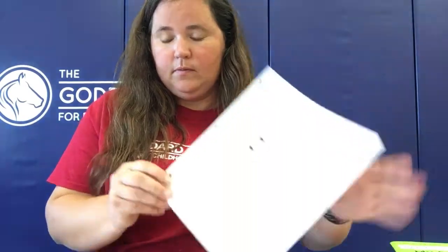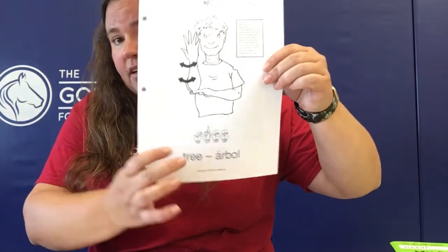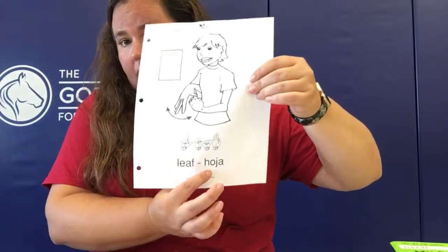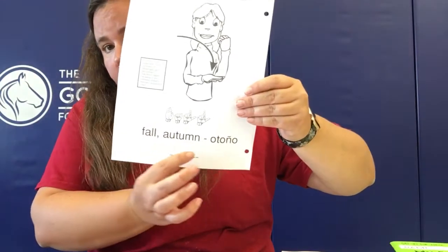And then our next word is going to be tree. Árbol. And that is árbol. So we have tree — árbol, leaf — hoja, and fall or autumn — otoño.